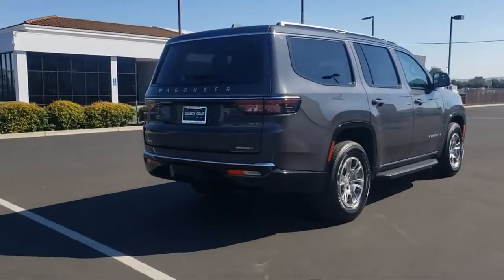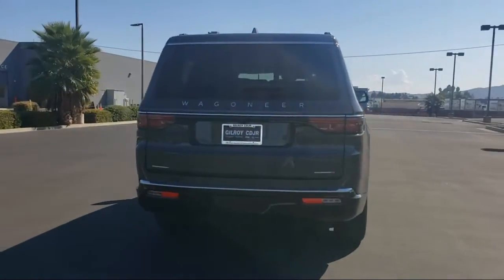Keyless entry, heated front seats, ventilated front seats, and third row seating.